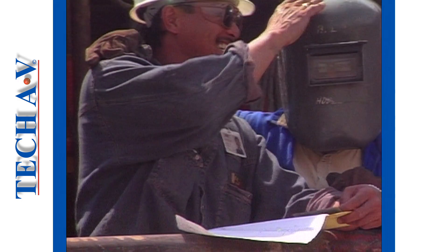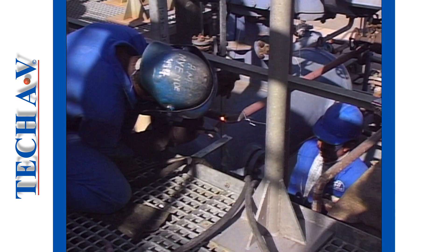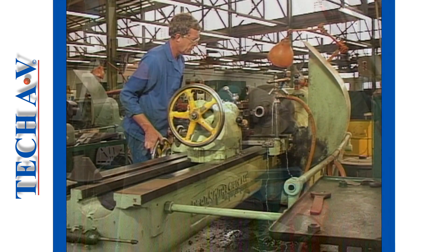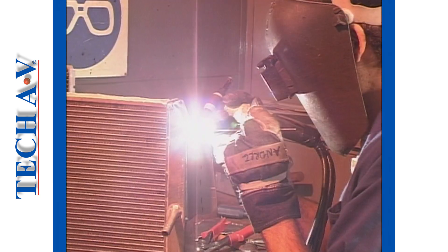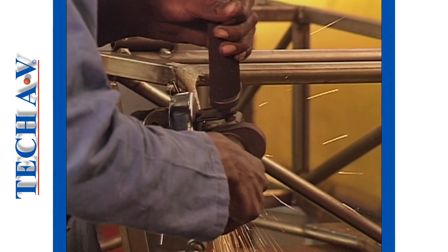Somewhere in between these levels is a person called an artisan. He's the chap in overalls who finds himself getting involved in many interesting jobs. An artisan is a highly skilled person, especially when it comes to working with his or her hands.